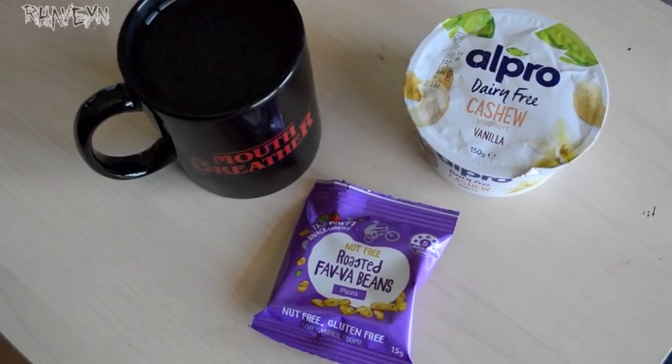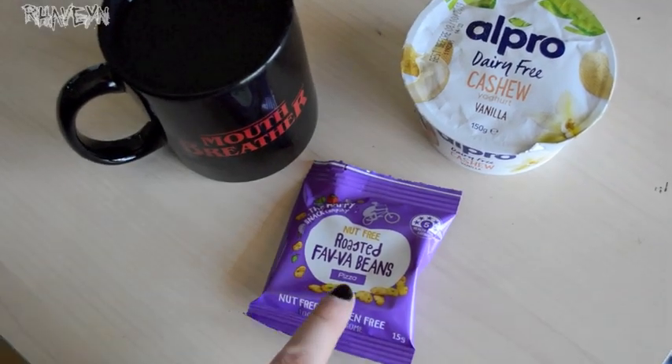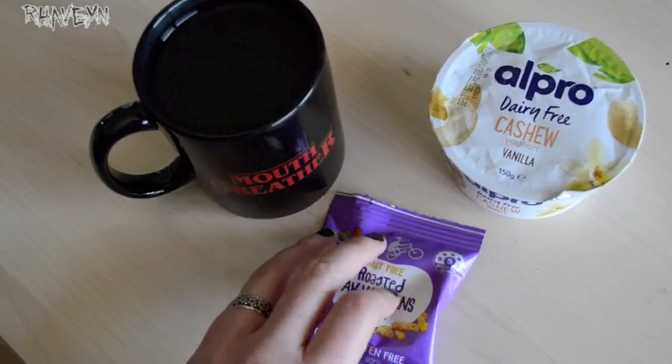I'm hungry so I'm ready for a snack. I've got some coconut water, Alpro yogurt, and roasted fava beans — and these are so nice, they taste just like pizza shapes but they're vegan.